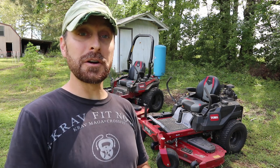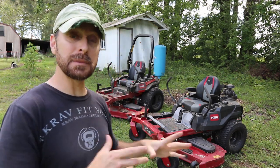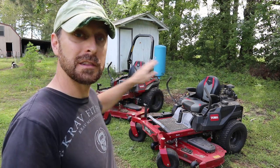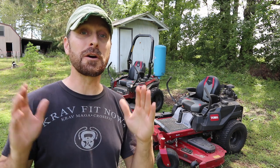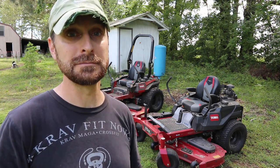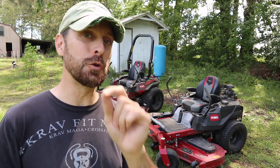Let's talk about some of the similarities with these mowers. The first one is price. At the time I received both of these mowers — this one over a year and a half ago and this one just recently — they were the exact same price: $5,999. Each one has great features; it's just going to be what fits you best.